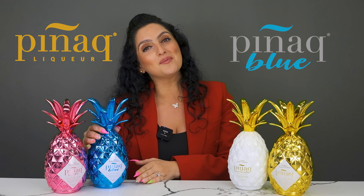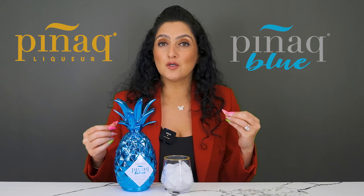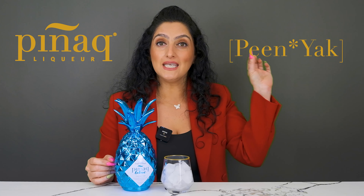Previously we spoke about the Pignac original, aka the Pignac passion fruit flavors. Today we're going to speak about my personal favorite on Wednesdays, the Pignac Blue. It's pronounced Pignac — a pineapple-shaped cognac-based liqueur.